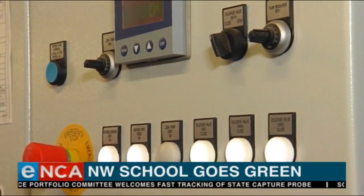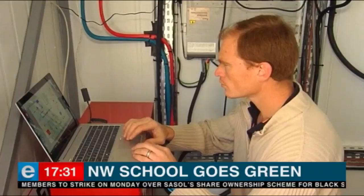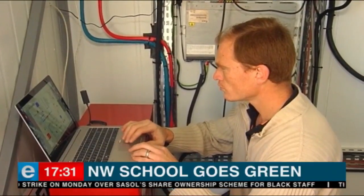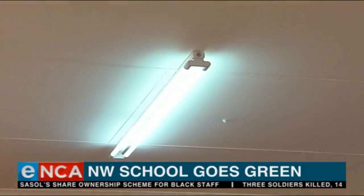Similar generators have also been launched in other parts of the country. Compared to situations where a school is in a remote area without power, this system will be cheaper than running a power line all the way to the school. Hydrogen South Africa's other innovations include a tricycle and a component manufacturing line.